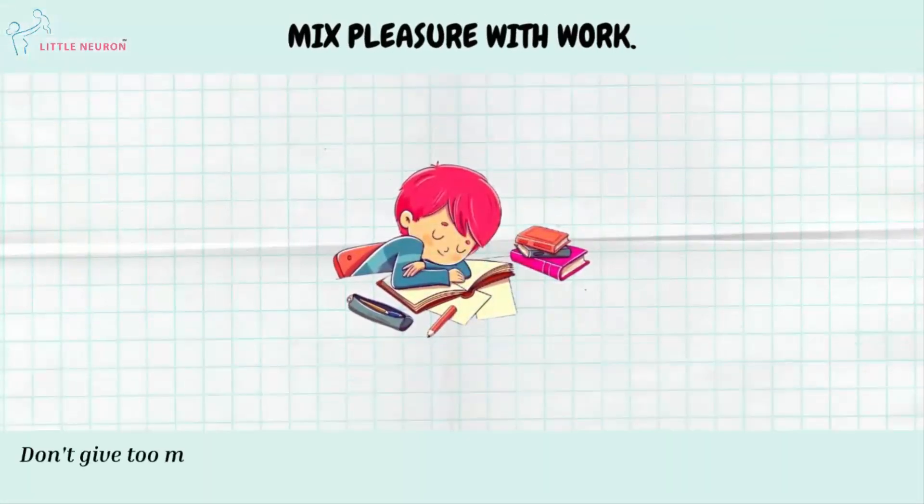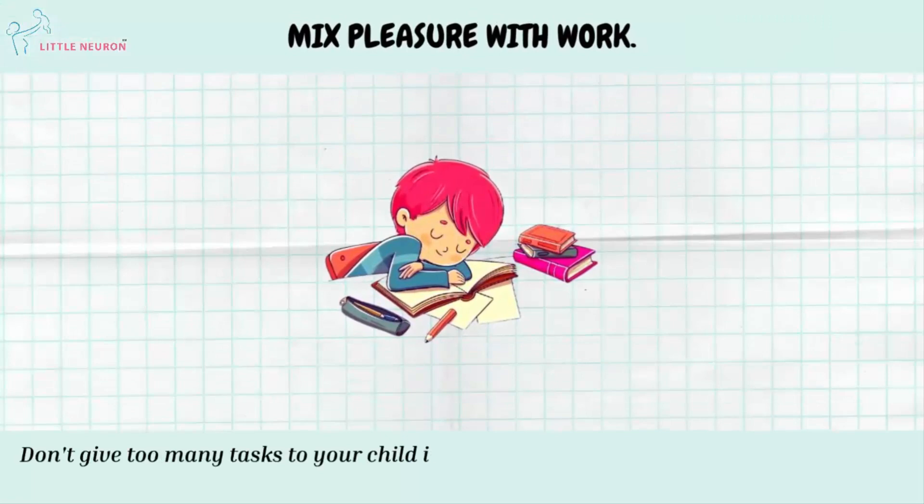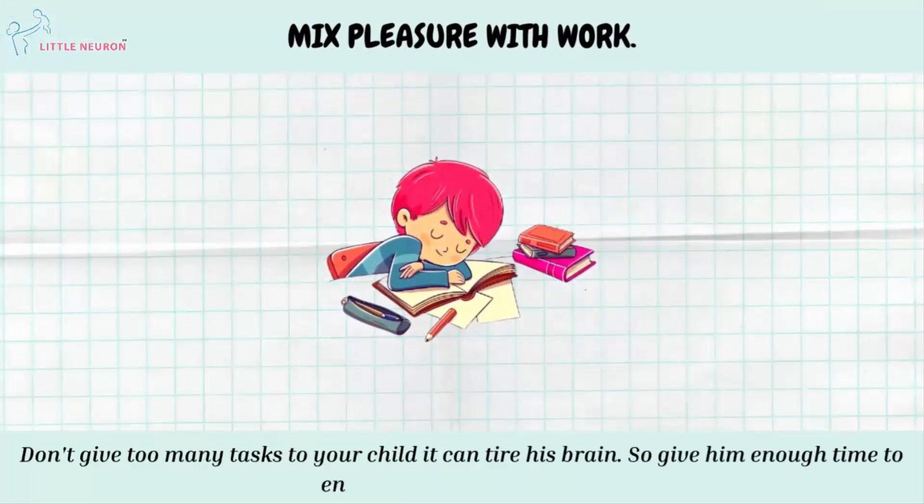Mix Pleasure With Work. Don't give too many tasks to your child — it can tire his brain. So give him enough time to enjoy himself and have fun.